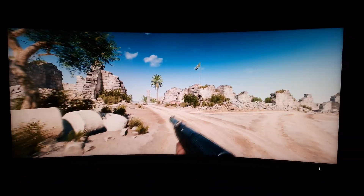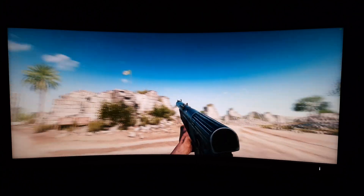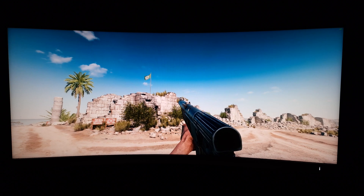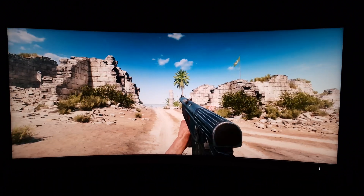I'm on Battlefield V again, and I'm going to talk about the responsiveness of the monitor. This monitor has a 165Hz refresh rate, and I've got the game running at a good solid 165 frames a second at the moment, so I'm making the most out of the monitor in terms of its responsiveness.